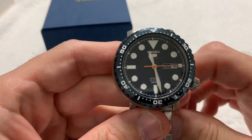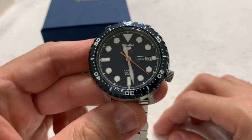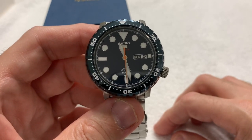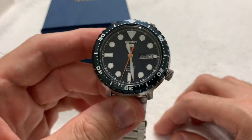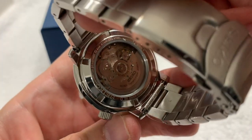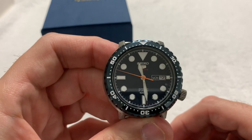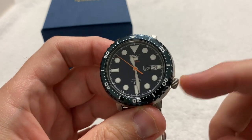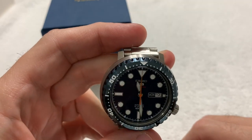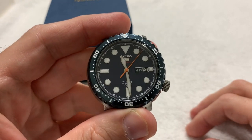This is the SRPC63K1, nicknamed the bottle cap. It is a 4R36 movement — windable and hackable. Hardlex crystal front and back, and it is an exhibition caseback so you can see the movement. 24-jewel movement as usual. It is 100-meter water resistance. It does have a non-screw-down crown, so swimming and maybe light snorkeling — that's not a recommendation, just what I think it could handle. I wouldn't throw it into a deep scuba dive; it might go boom.